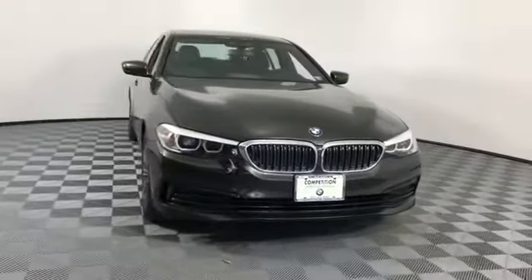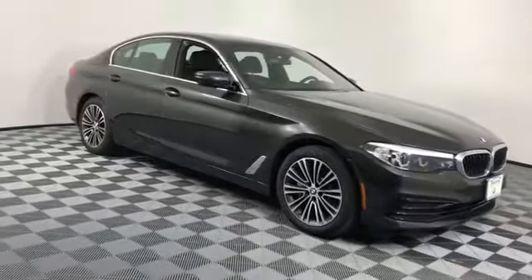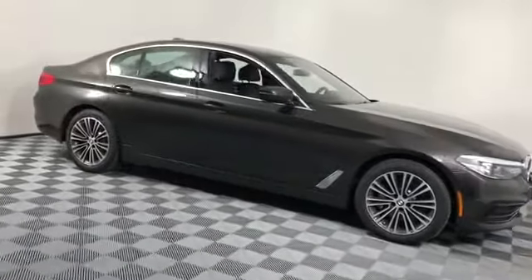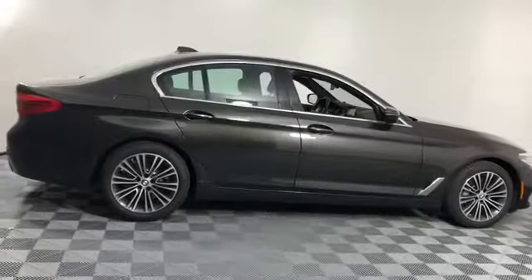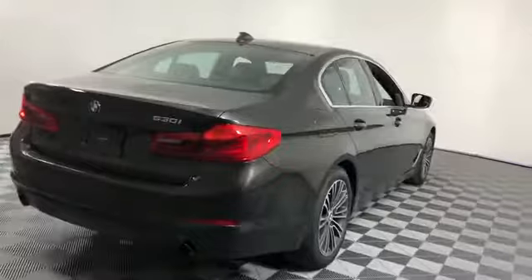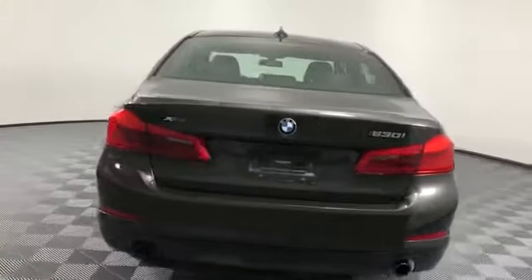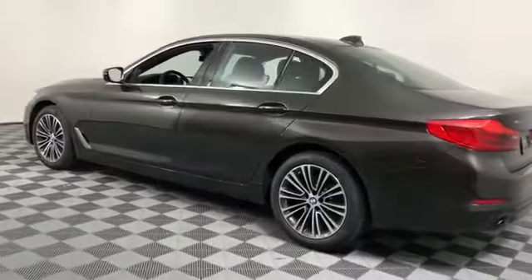2019 BMW 5 Series. With less than 4,000 miles on the odometer, this sedan combines safety and comfort with style and performance. It features an excellent mix of comfort and handling along with side view mirrors with turn signals, lane departure warning, navigation, and a turbocharged engine.